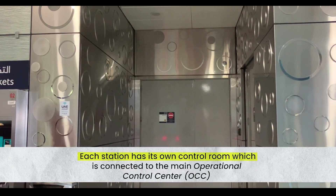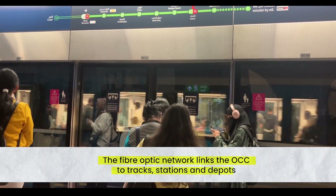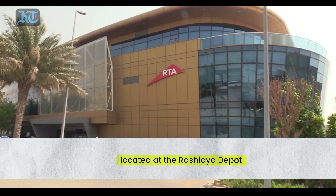Each station has its own control room, which is connected to the main operational control center. The fiber optic network links the OCC to track stations and depots. Here's a look at the operational control center — the brain of the Dubai metro — located at Rashidia Depot.